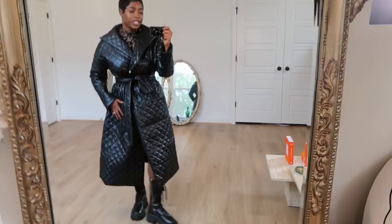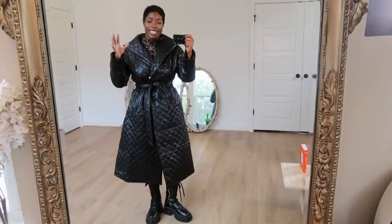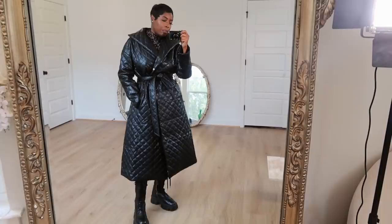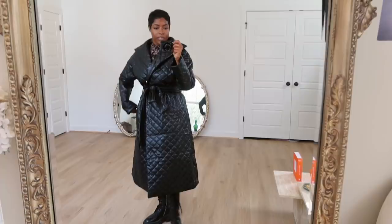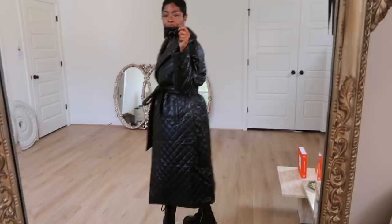Maybe she's everything — quilted puffers are literally so on trend right now and they nailed it. It's a black long trench puffer quilted coat — it's all the things. Let me get up close so you can see this. Like, this looks like it could be sold on Net-a-Porter or Farfetch.